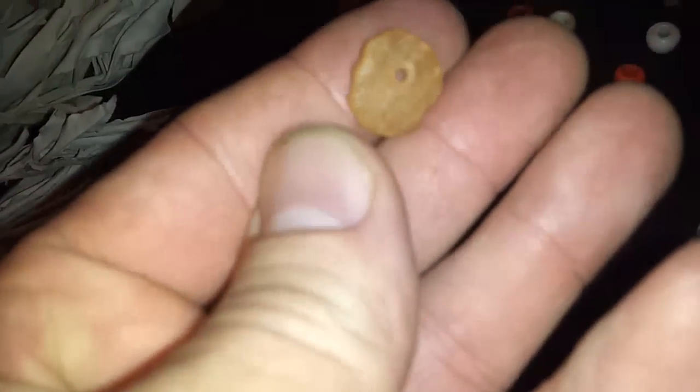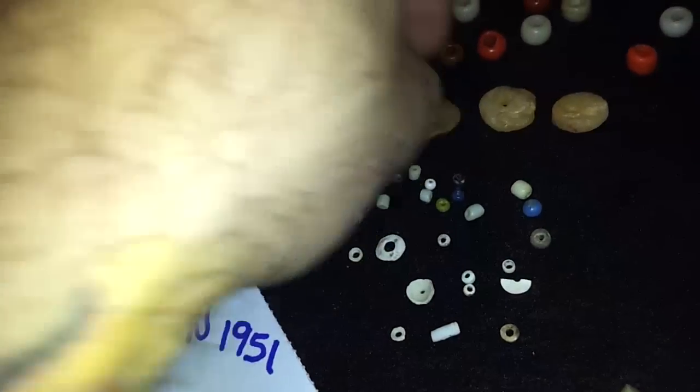Look at all these killer beads. These are some of my favorites right here — the quartz beads. Very nice. That one is just killer.